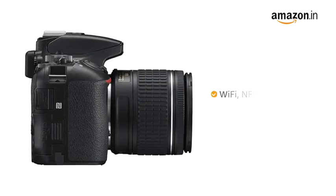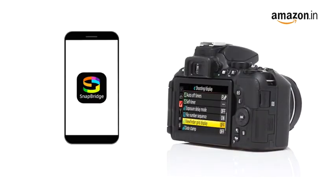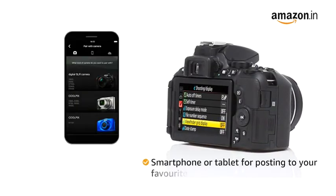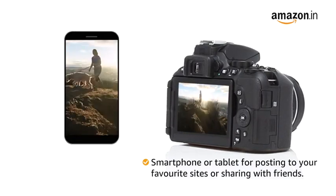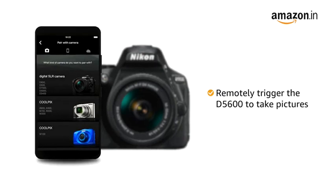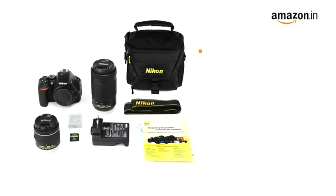The camera comes with Wi-Fi, NFC, and built-in Bluetooth connectivity. With the Snapbridge app, you can access your D5600 images on a compatible smartphone or tablet for posting to your favorite sites or sharing with friends. You can even use the smartphone or tablet to remotely trigger the D5600 to take pictures.